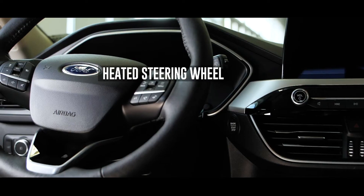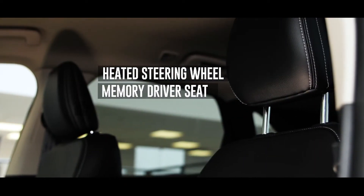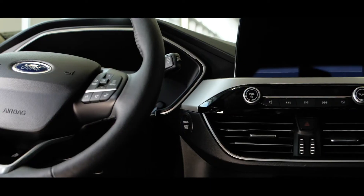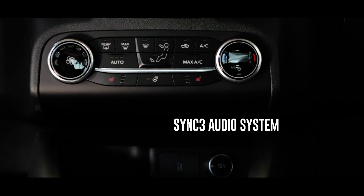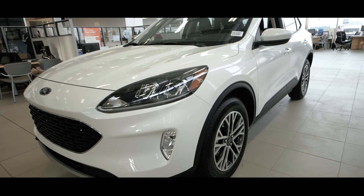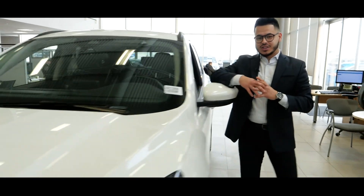Stepping inside to check out the interior, you'll find more incredible features such as a heated leather-wrapped steering wheel, memory driver seat, and voice-activated navigation. The 2020 Escape also features the updated Sync 3 system and adaptive cruise.